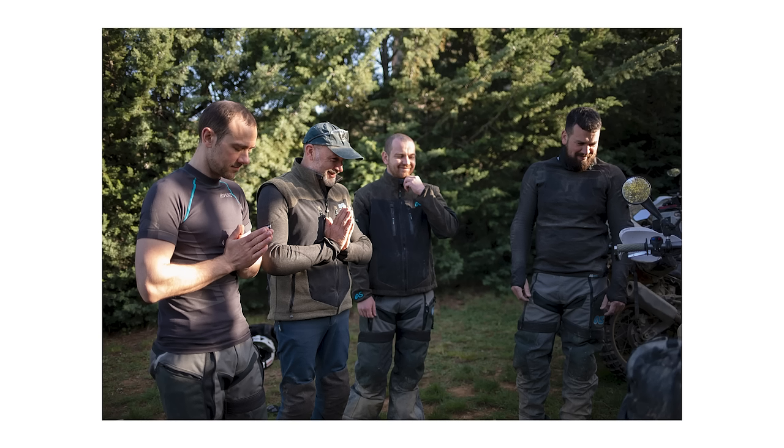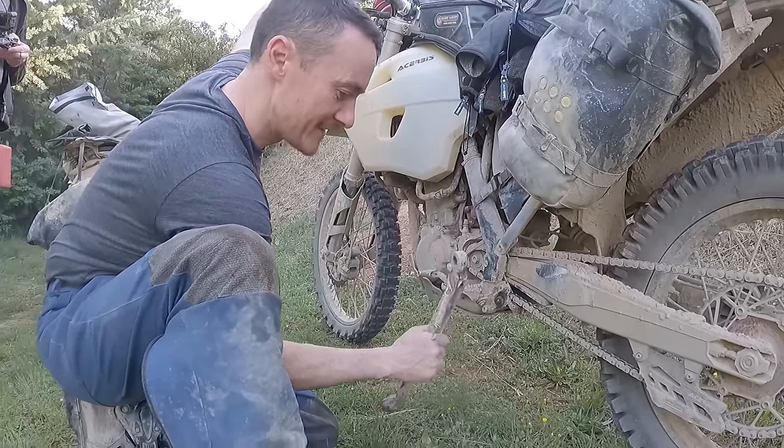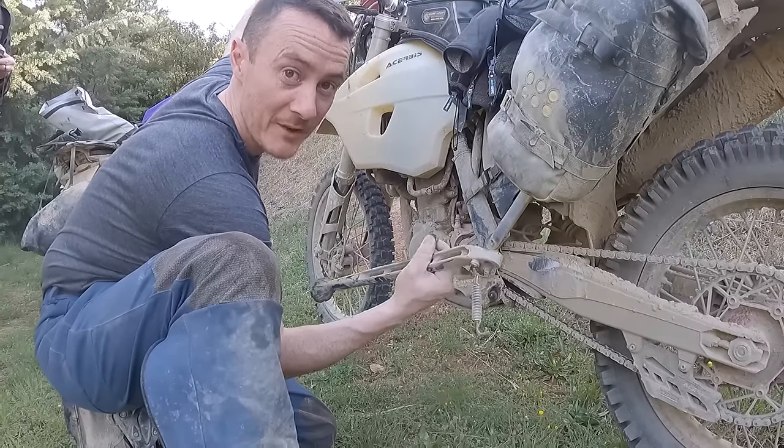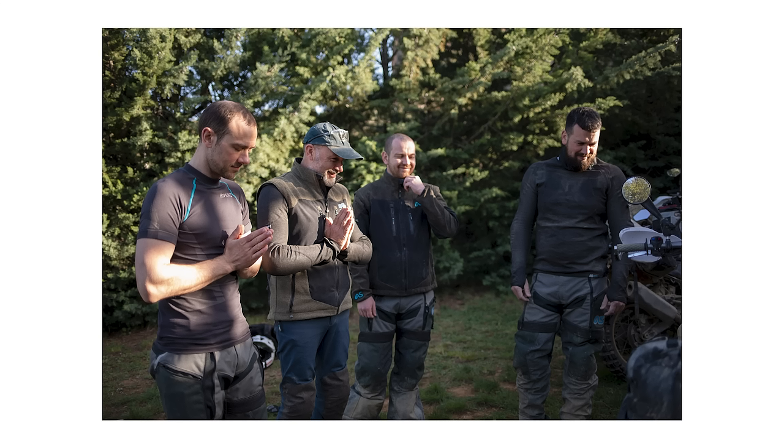In this photo the guys are making a little prayer in memory of my sidestand, which had snapped about 30 seconds before the photo was taken — the rest of the trip I couldn't put the bike on its sidestand and had to lean on everything. There was a healthy amount of 'it's a KTM, that's what they do' banter. Will here is wearing a Core Adventure Spec short sleeve and was very comfortable wearing that as just a general t-shirt when off the bike.